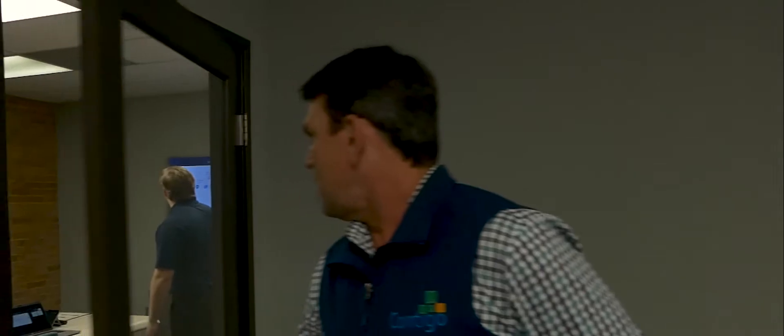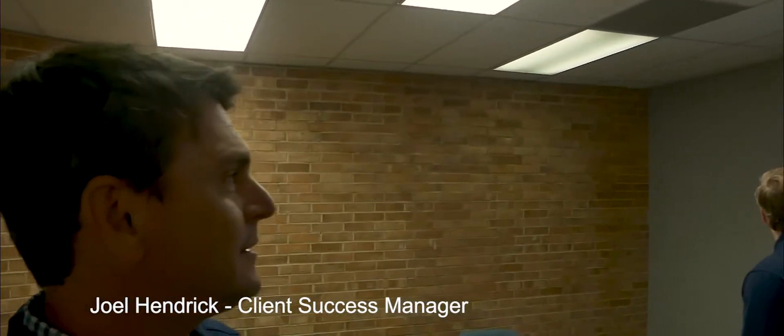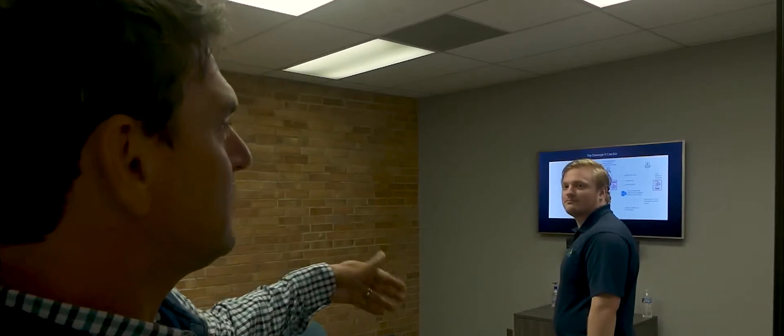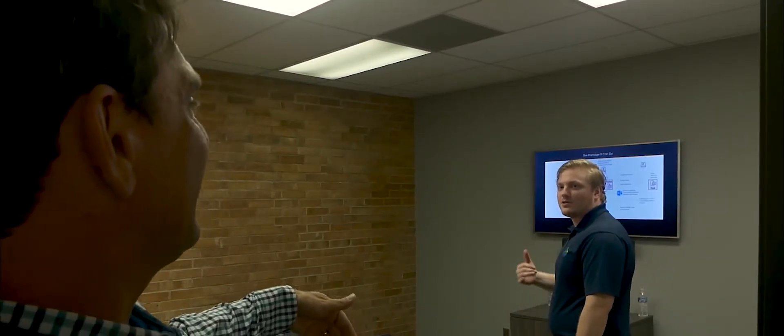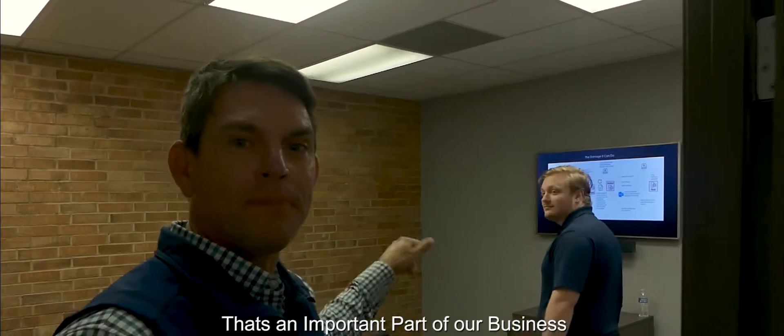Lastly, I want to give you a take on the conference room — sneak on in. We have client success managers. They meet with clients and show them what's been going on for the last 90 days. This is one of our client success managers — are you on the phone right now doing your thing? Okay, I'm sorry, I'm probably getting into your space. But that's an important part of our business.